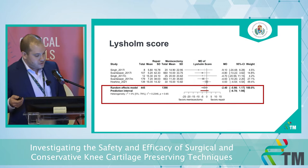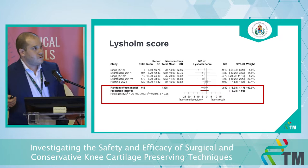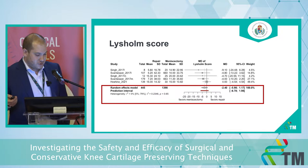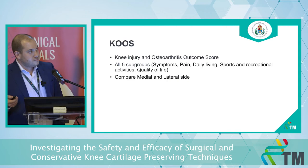This is our forest plot — we included three articles. In two articles we could separate the medial meniscus and lateral meniscus injuries, and we compared the LYSHOLM score changes from baseline to postoperative results. The mean difference of mean differences is minus 2.4, which on a 100-point score system is neither statistically nor clinically significant.